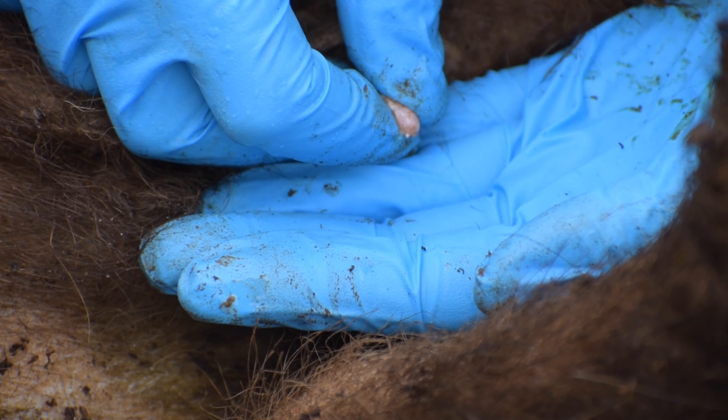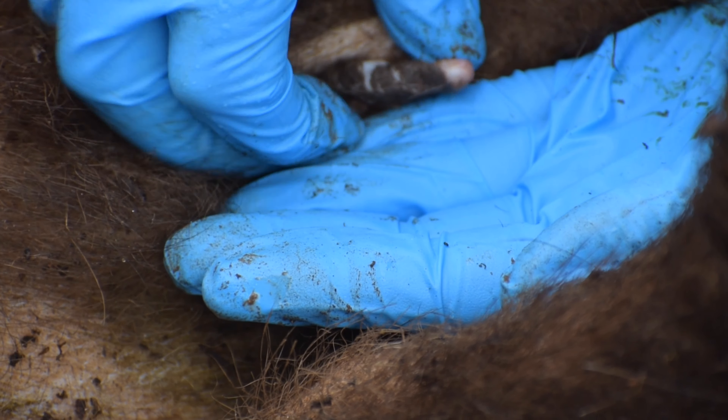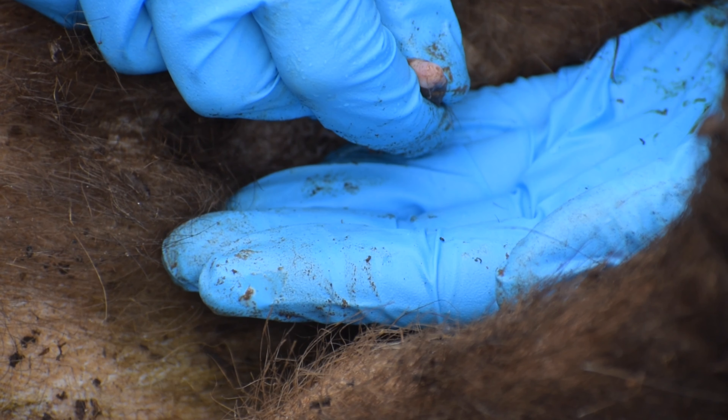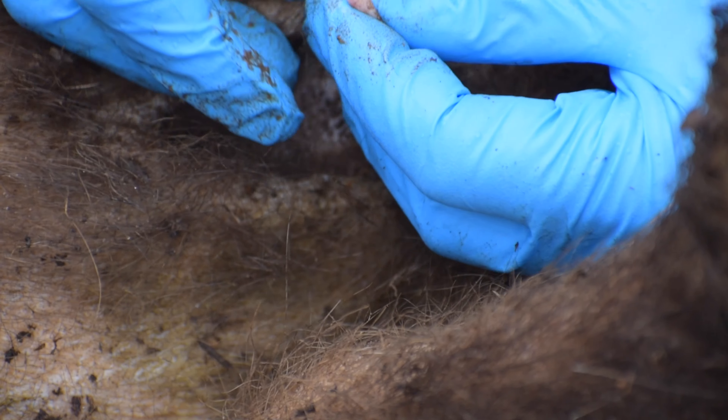You can see that milk is being produced — there is definitely milk there, which means this is an active teat and there is something relying on this teat for milk.